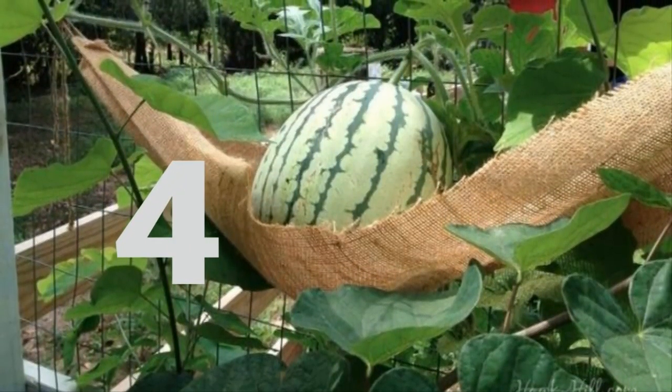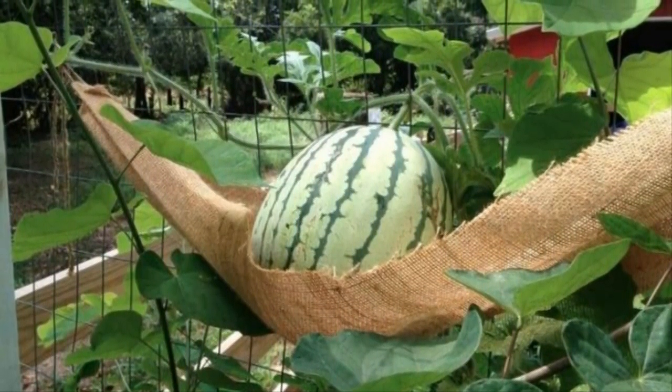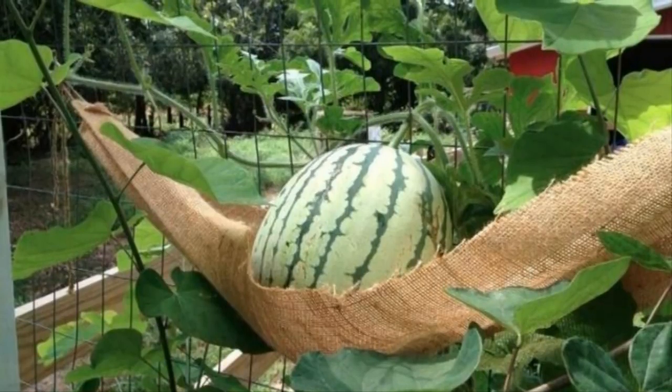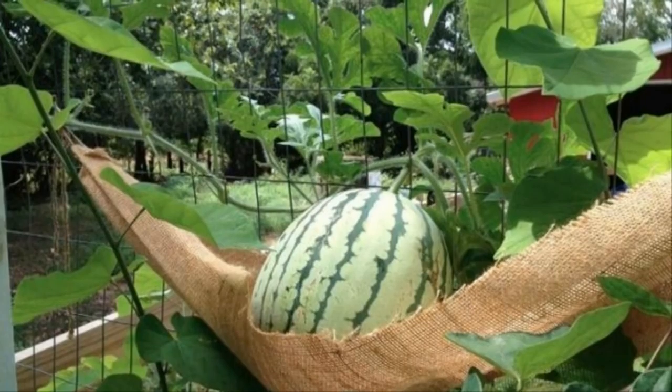Four: growing heavy fruits like watermelon might not seem possible with a vertical garden, but with a little brainpower it's a breeze. Create support hammocks for your heavy fruits and let them while away the summer days as they ripen.